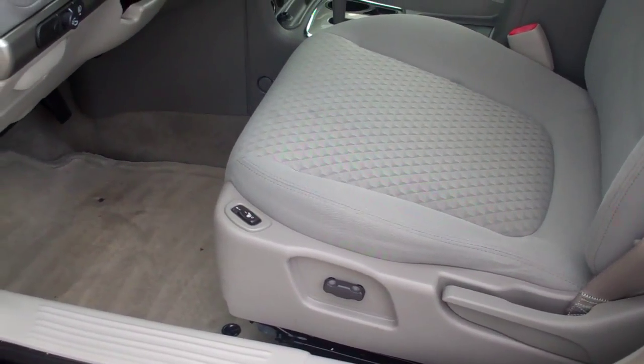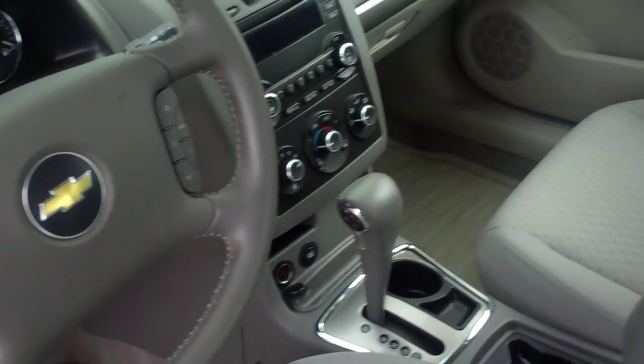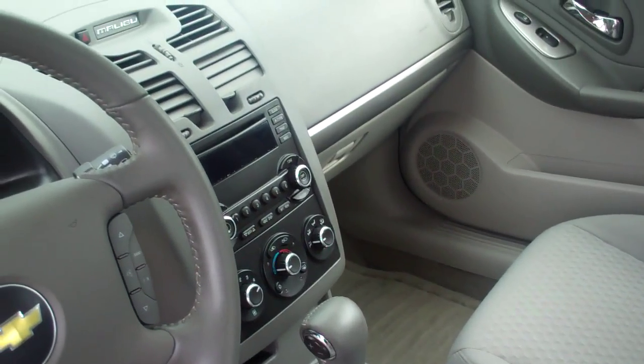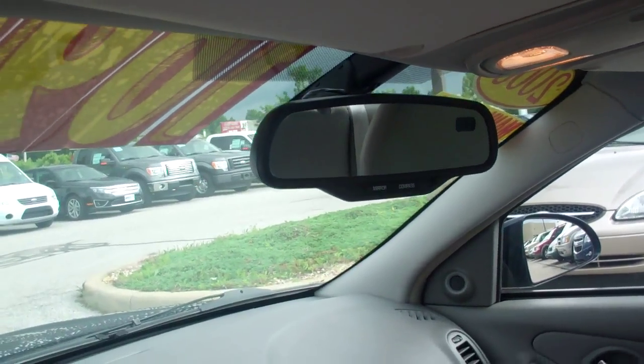It does have heated seats and power seats. Automatic transmission with an AM-FM CD player. It also has a rearview mirror with the compass built in.